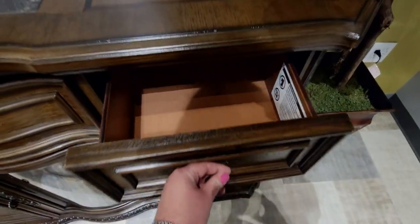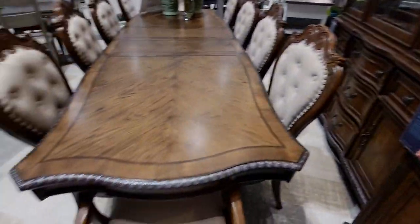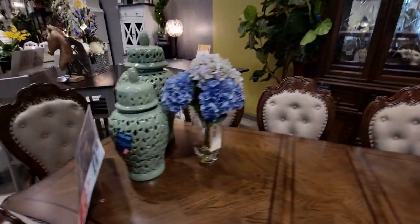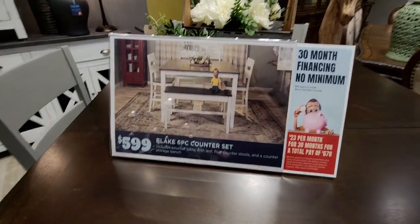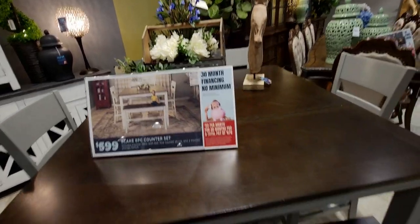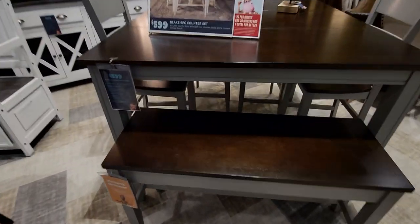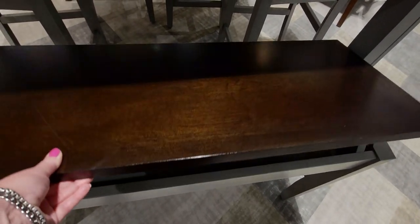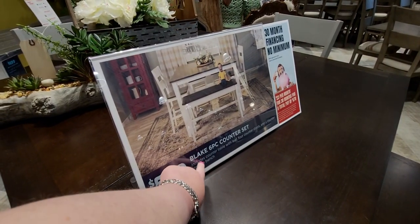More lamps for sale — $249. Look at the crystals on this, it's like jewelry! You can see all the little inlay details of the table and the wood grain. Over here is the six-piece Blake counter set — there's Bob again sitting on the bench in the photo. This bench flips up for storage. You can put your tablecloths, placemats, or anything you want in there. I like the two-tone option with the gray and that dark cherry wood.